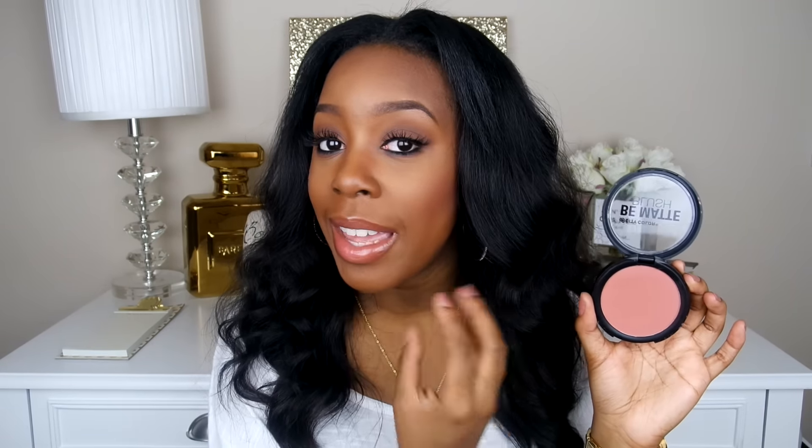Another product I've been loving this past month is the City Color Be Matte blush. I always see these on Instagram and YouTube but had never tried them — they're only about $4. These were sent to me, and I am obsessed with this color in particular, which is in the shade 'Viscous.' It is the perfect everyday blush — not too bright, one you can just throw on and go. It's a beautiful subtle pink-slash-burnt-orange color. Just perfect.